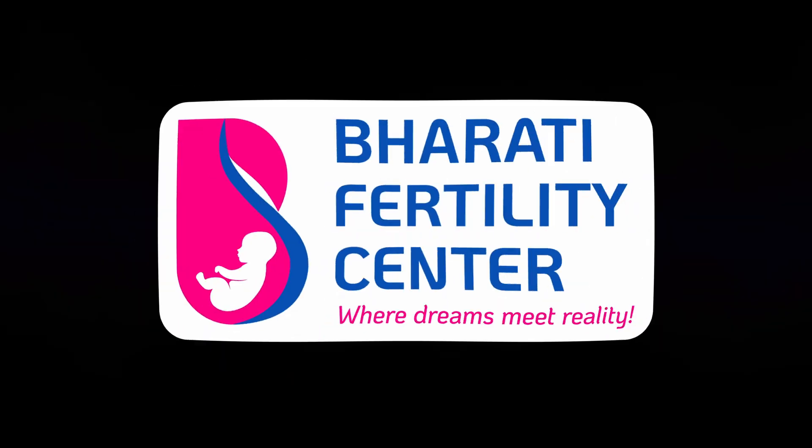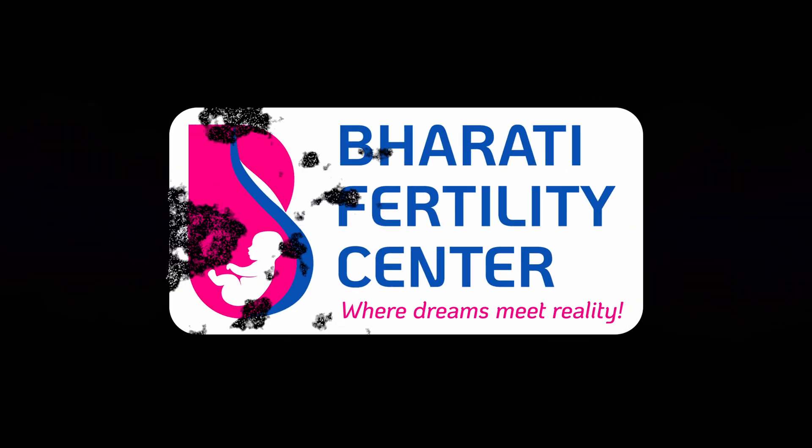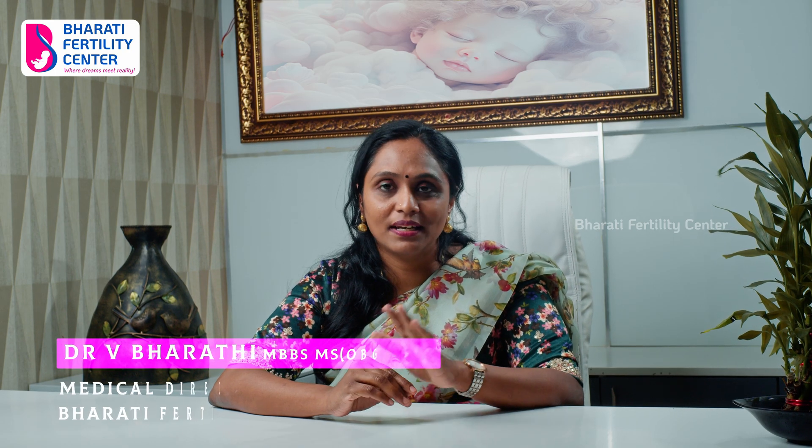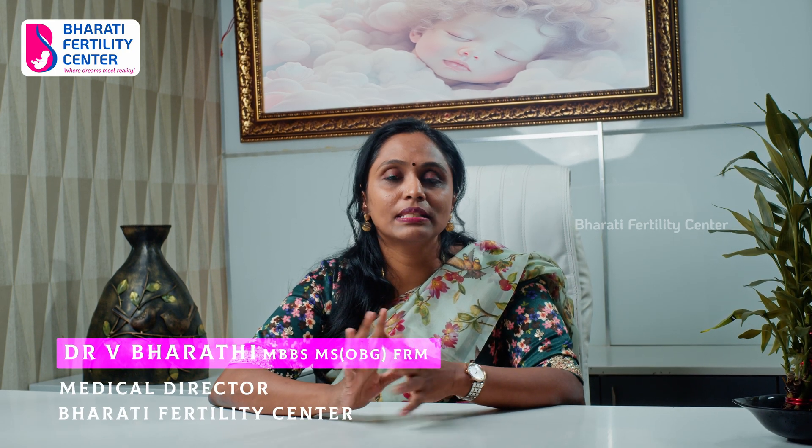I am Dr. Barthi, Medical Director, Barthi Fertility Center. Now, we are going to talk about IVF injections.